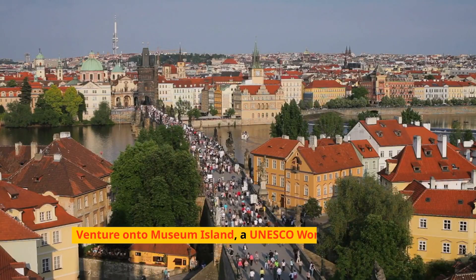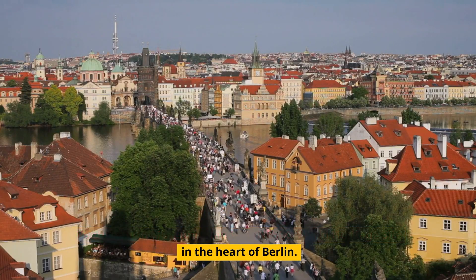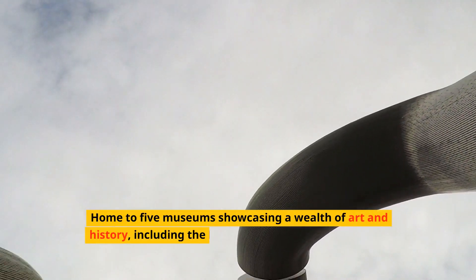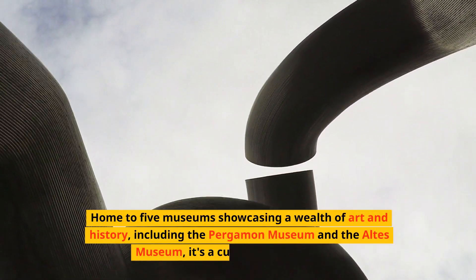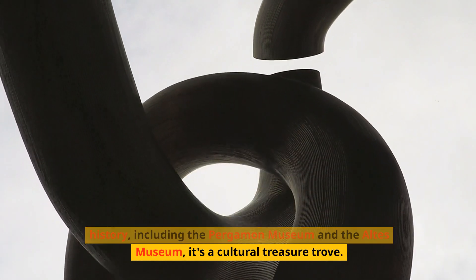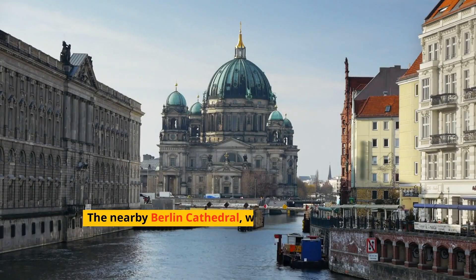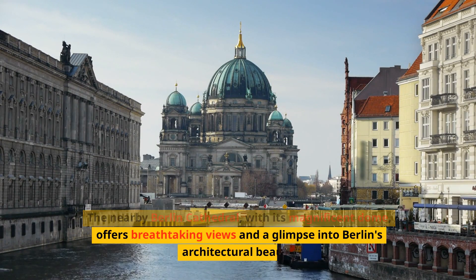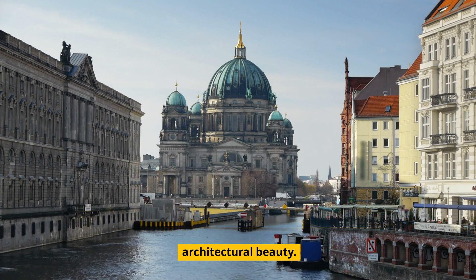Venture onto Museum Island, a UNESCO World Heritage Site in the heart of Berlin. Home to five museums showcasing a wealth of art and history, including the Pergamon Museum and the Altes Museum, it's a cultural treasure trove. The nearby Berlin Cathedral, with its magnificent dome, offers breathtaking views and a glimpse into Berlin's architectural beauty.